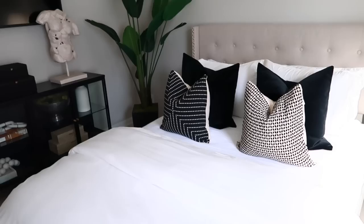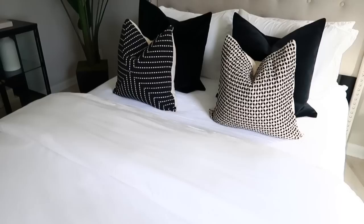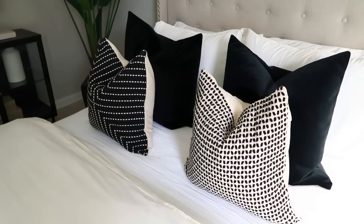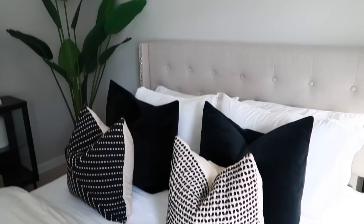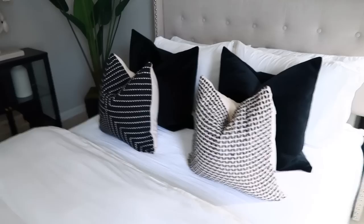Moving on to the guest bedroom. I posted a reel of these two amazing products that I just found literally days ago in store. This pillow specifically is from HomeGoods — I love it — and this pillow is from IKEA. I feel like they were literally made for each other. I also love that these pillows are from HomeGoods, but I saw almost an exact replica of them at IKEA — they're just simple black velvet. So if you're looking to replicate something like this in a guest bedroom or master bedroom, definitely check them out.